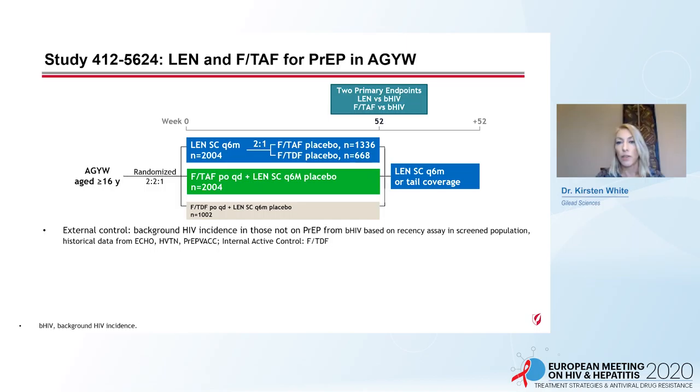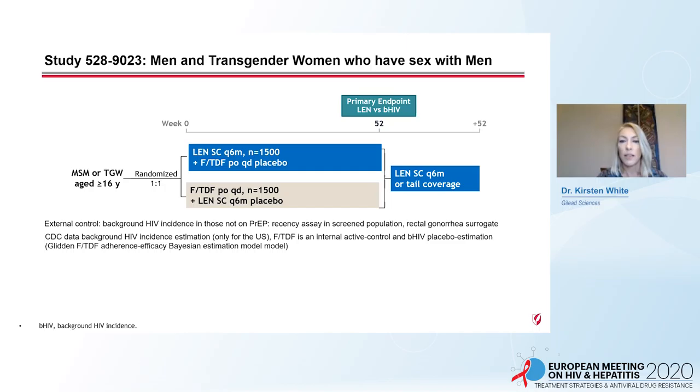The first study examines lenacapavir or F/TAF for PrEP in adolescent girls and young women at risk for HIV. Treatment arms are Len subcutaneously every six months with either daily F/TAF or F/TDF placebo; daily oral F/TAF with Len subcutaneous placebo every six months; or daily oral F/TDF with Len placebo. There are two primary endpoints at week 52 of Len or F/TAF versus background HIV incidence.